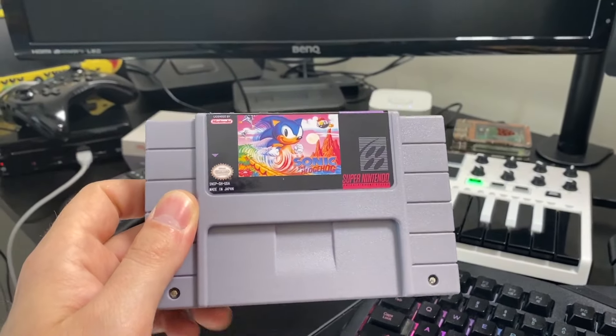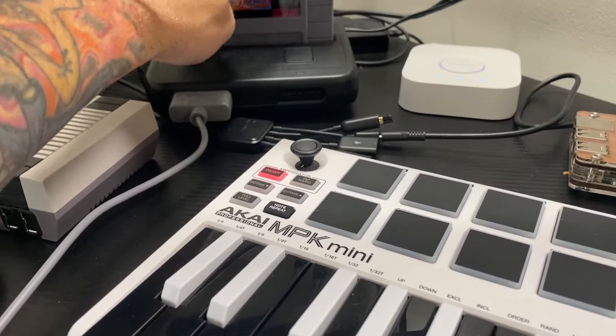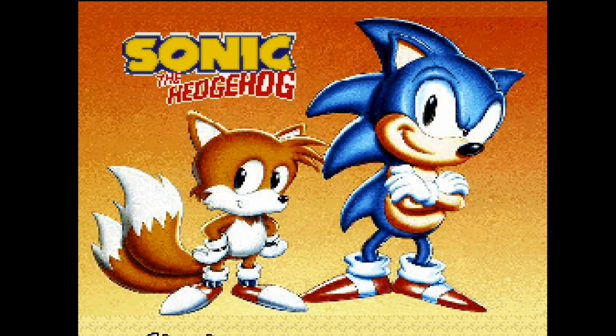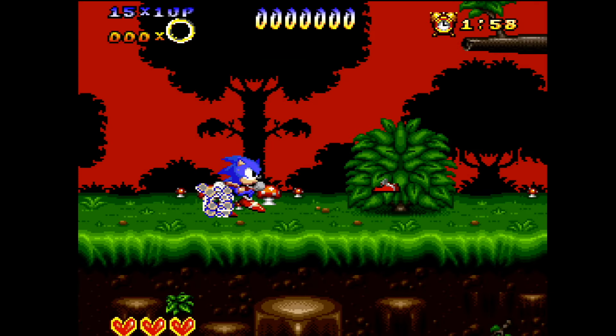We're going to check out Sonic on the Super Nintendo — leave some fingers crossed in the comments below. You'll have to excuse my messy desk as we put this in the Super NT. This is a non-emulation Super Nintendo Entertainment System with HDMI out, so we'll get some high-quality footage. I already have a feeling this is definitely not Sonic the Hedgehog ported to the Super Nintendo. I need a drink of my delicious Blueberry Red Bull — not sponsored by Red Bull. Got my headphones plugged in. Let's get started.